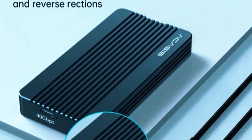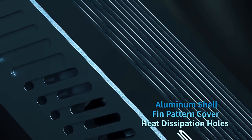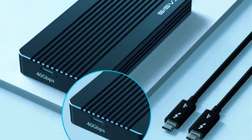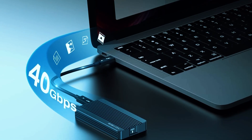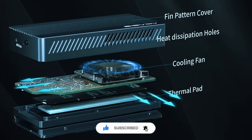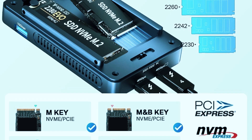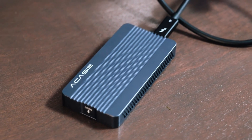Unlike standard enclosures that rely solely on passive heat dissipation, this model features an active cooling system complete with a built-in fan and thermal pad, keeping things cool even under pressure. With full USB 4.0 and Thunderbolt 3/4 support, it delivers authentic 40 gigabits per second speeds, perfect for high-performance workflows. While many enclosures throttle down when things heat up, the Acasus maintains stable performance across long sessions, making it ideal for professionals dealing with large media files or complex data processing. It supports M.2 NVMe SSDs up to 8TB, and its sturdy aluminum shell not only feels premium but adds durability for daily use.